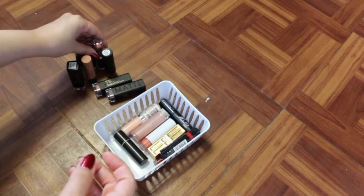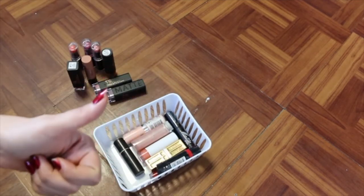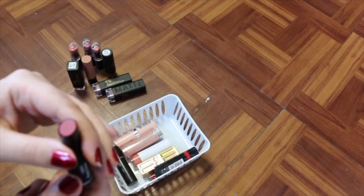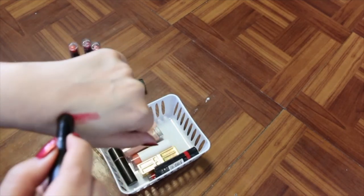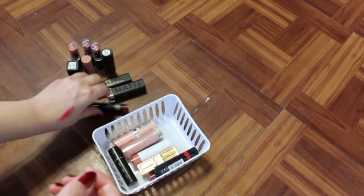I'm going to get rid of these Wet and Wilds because I just never reach for them and they're pretty old. I don't know where I got this one — it's from Absolute New York, it's a red shade, but it's pretty dry, not really even coming out on my hand, so I'm going to get rid of that one.